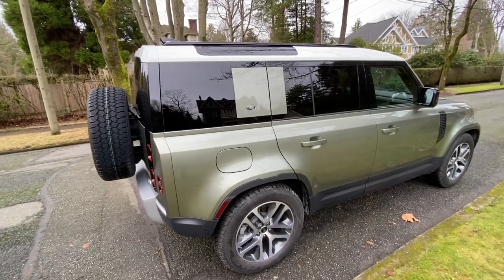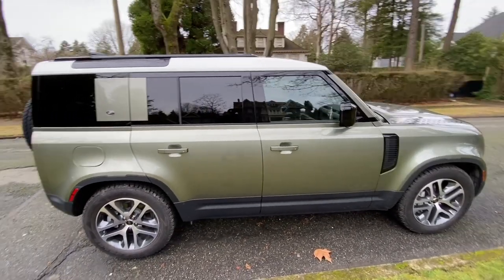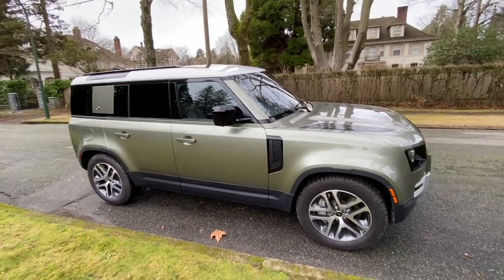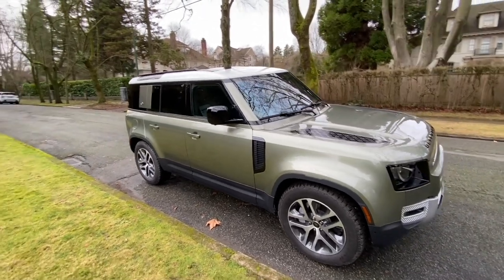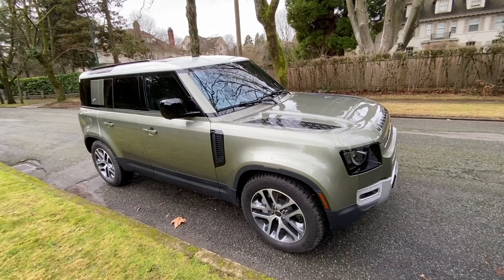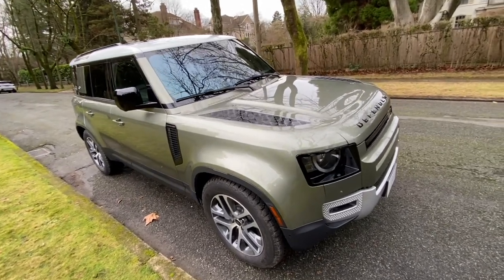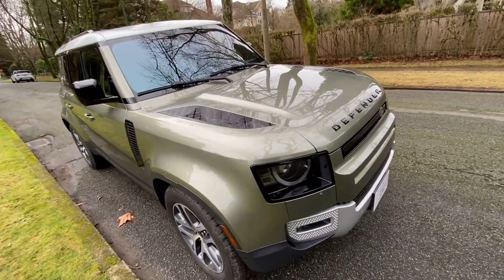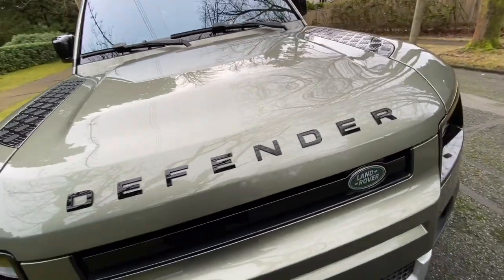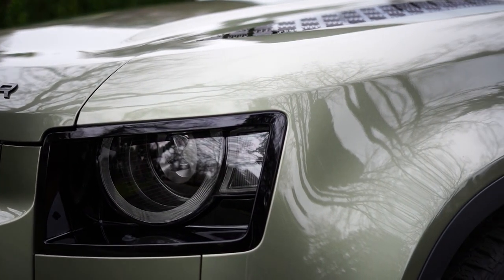Land Rover had a real big challenge trying to retain the history and significance of the Defender while modernizing it to today's standards. Did they succeed? From my perspective, they've done an amazing job of retaining a lot of the great attributes of the traditional Defender while making it completely up-to-date — modernizing it inside and out. This SUV still has amazing off-road capability you won't find in other SUVs or crossovers, and there are absolutely no carry-over parts from any previous Defenders, because this is an all-new model.